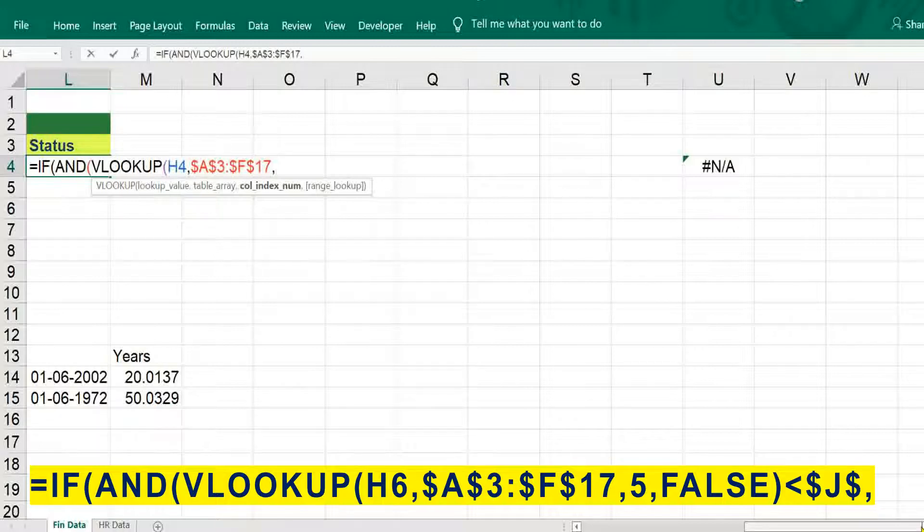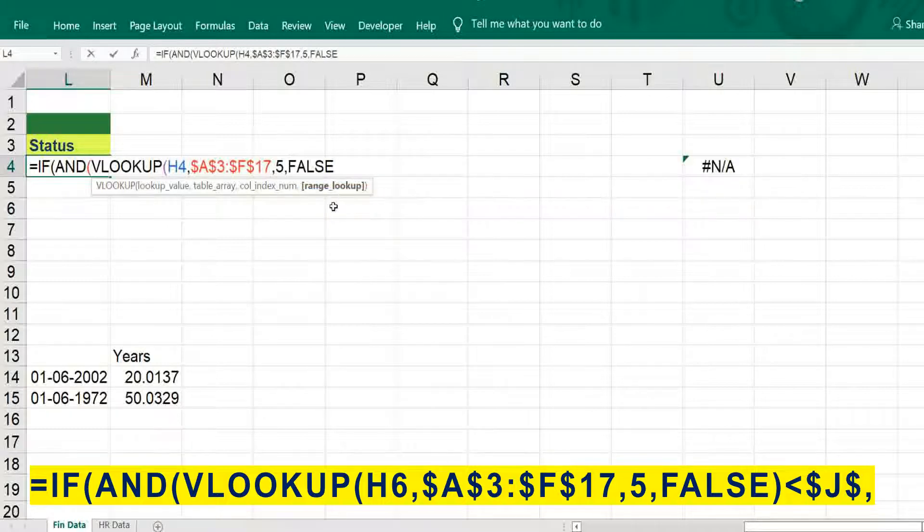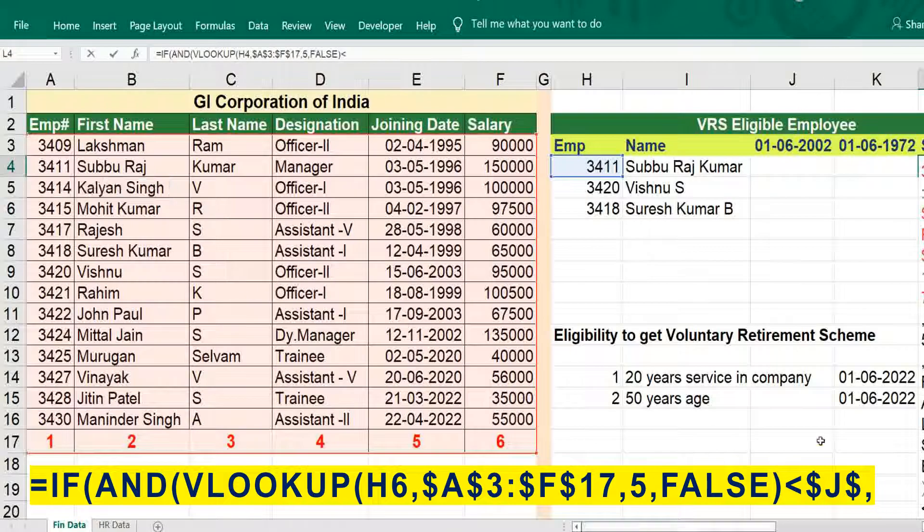Date of joining is in the fifth column, so five, exact match. The bracket close should be less than — first June 2002, freeze it.